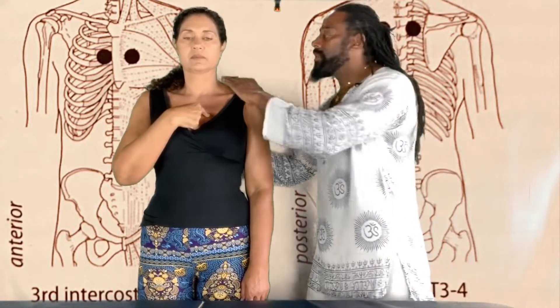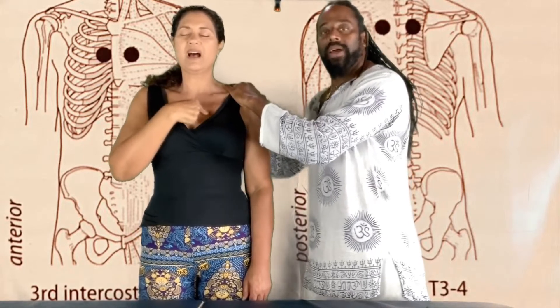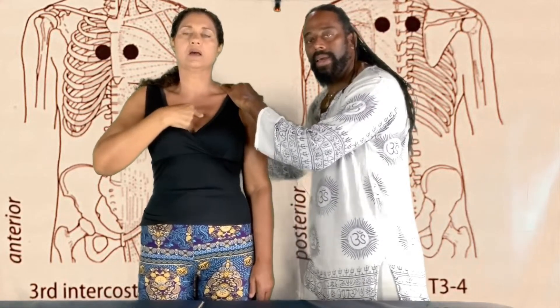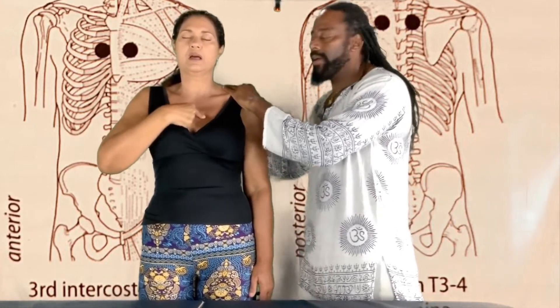As I rub these points, we're going to exhale with a 'ha' sound, three times. Breathe in. Firmly massage that point. I do everything either three to nine times — minimum three, maximum nine times — and this creates a good release for the body.